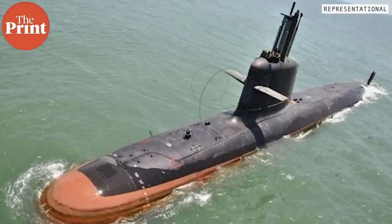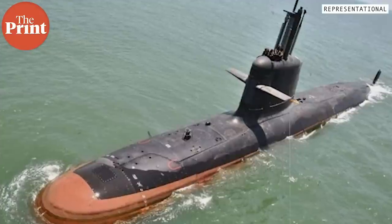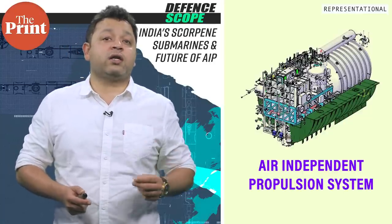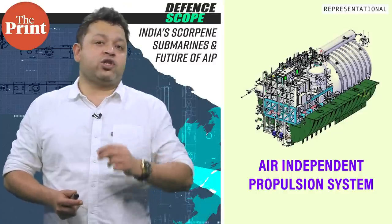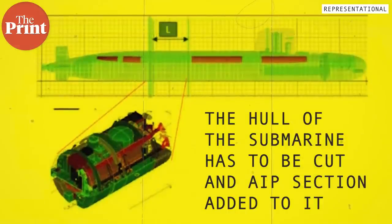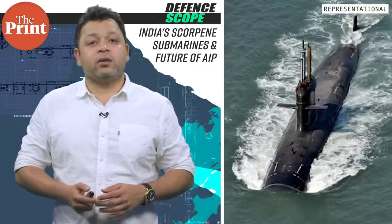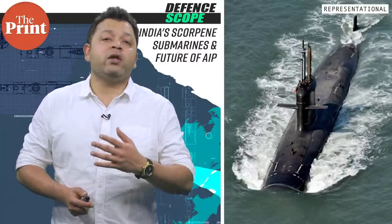INS Calvary, which was commissioned in 2017, is scheduled to come in for refit only in mid-2024. This meant that even if all trials are completed, the AIP can be fitted on board the submarine only next year. AIP is not a simple plug-and-play system — the hull of the submarine has to be cut and an AIP section added to it, which means the length of the submarine increases, bringing various considerations into play.